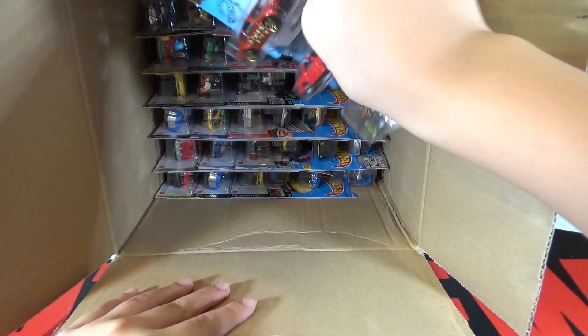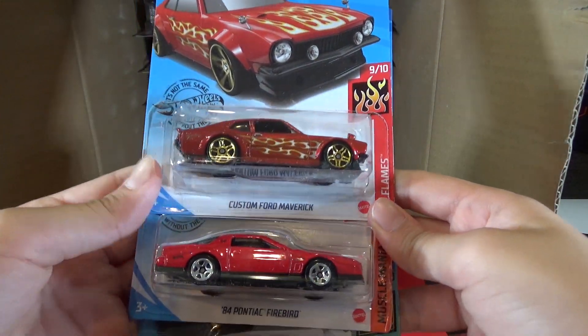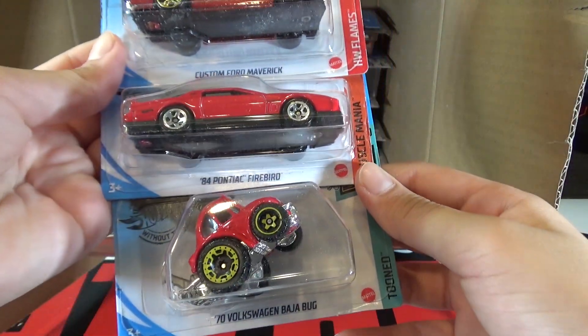First car of the second half: the Custom Ford Maverick, the 84 Pontiac Firebird, and the 70 Volkswagen Baja Bug.